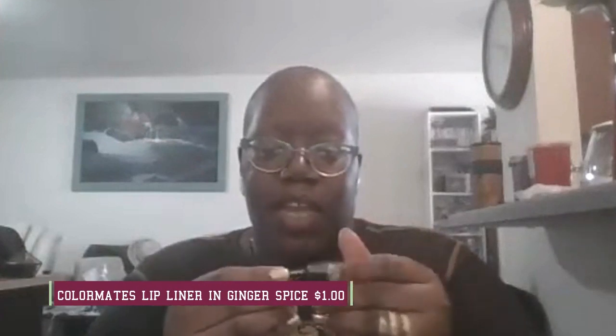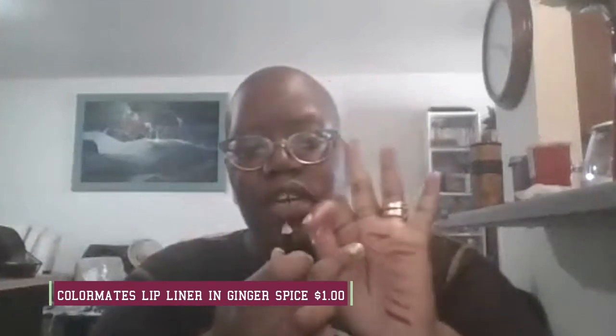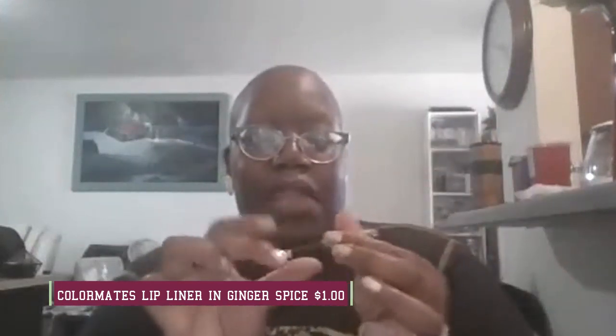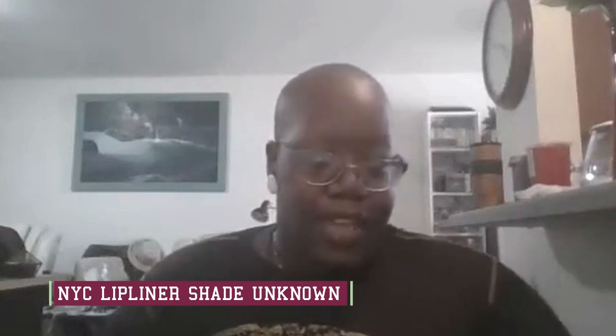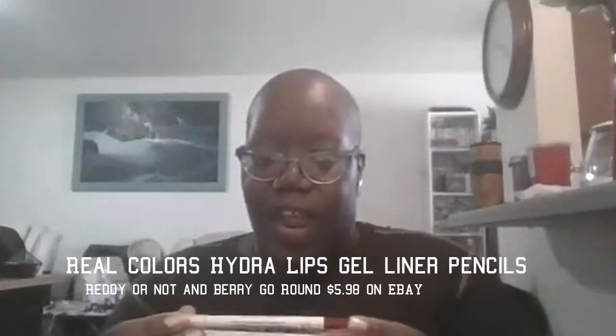Next up is this Color Mates lip liner pencil that came with a lipstick I really love — I believe it's ginger spice. This is the liner that goes with it and we're gonna keep that because it's cute, tiny, doesn't take up any space, and I love the ginger spice shade. After that, we have this NYC lip liner — we're gonna keep that too, it's not taking up any space.